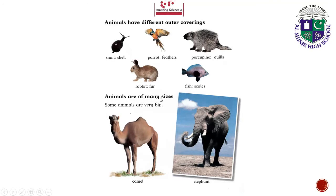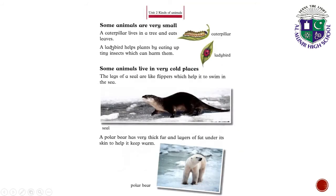Animals are of many sizes. Some animals are very big, like camel and elephant. Some animals are very small. A caterpillar lives in a tree and eats leaves. A ladybird helps plants by eating up tiny insects which can harm them.